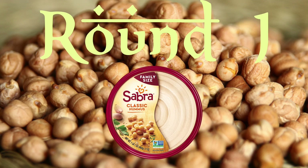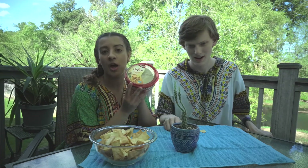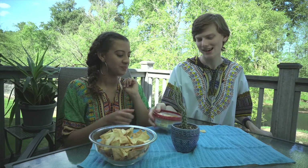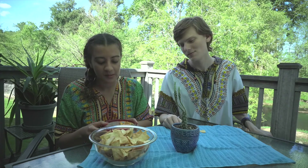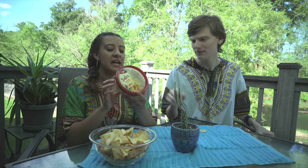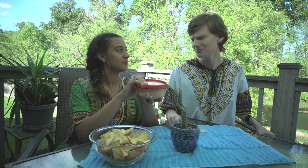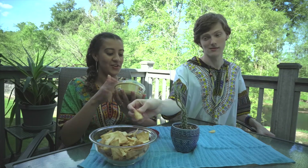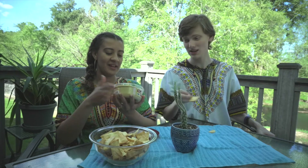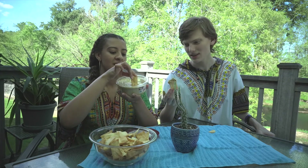Here's our first one — Sabra family size. Is it Sabra or Sabra? I always say Sabra. I would say Sabra. Why do we say Sabra? Because it's all short vowels, which makes sense. Anyway, this is a classic brand, you can find it pretty much everywhere — Walmart, and it's at Costco where you get the economy size. It's thick, it's creamy, it's so satisfying.